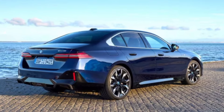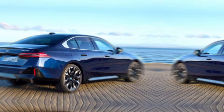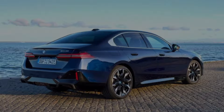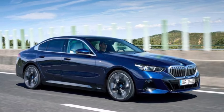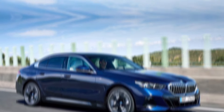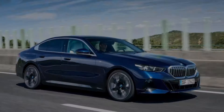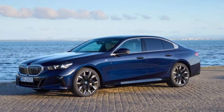The i5 sDrive40 prioritizes safety with a suite of advanced driver assistance systems. These include automatic emergency braking, lane departure warning, blind spot monitoring, and adaptive cruise control. These features work together to provide a safety net and enhance your confidence behind the wheel.